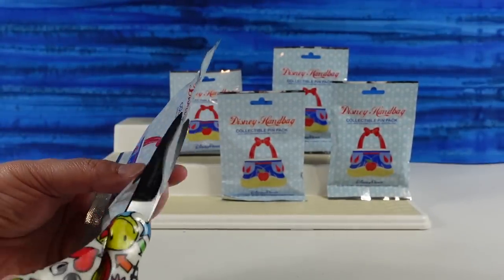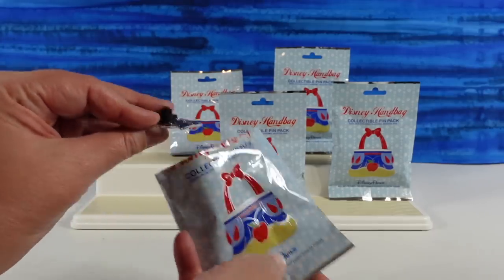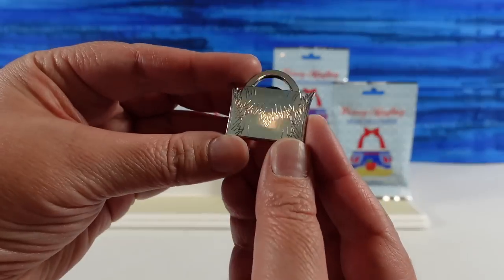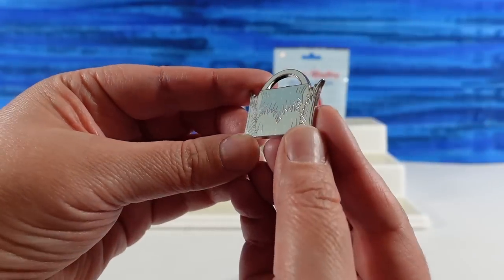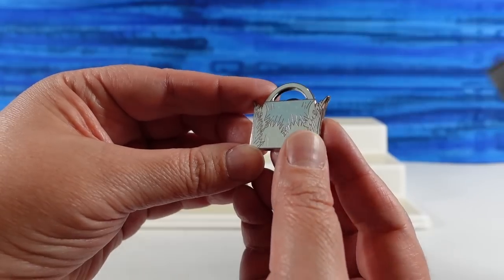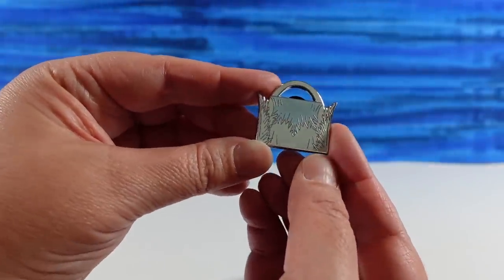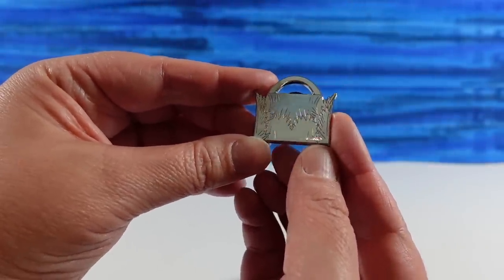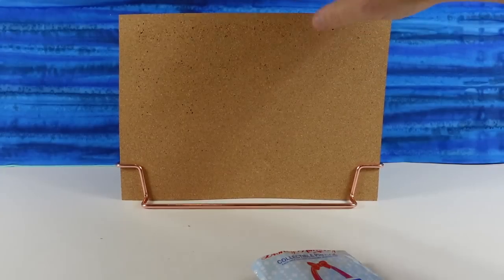Here are the handbags we can collect. There are 16 different designs and we would love to get all 16. We have five packs, so 25 pins total since there are five per pack. The first one — I have Elsa's purse. There are little snowflakes up there, little ice crystals on her dress. It's an Elsa-inspired handbag. Very cool, good start.